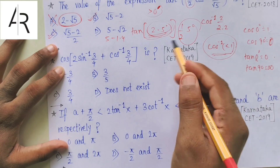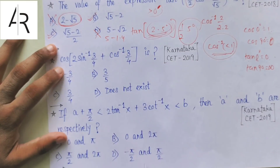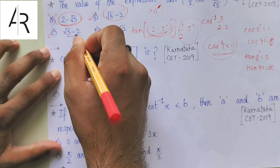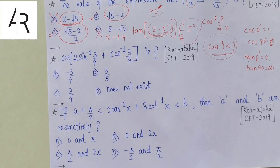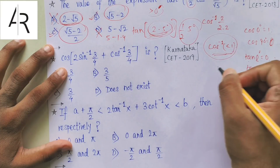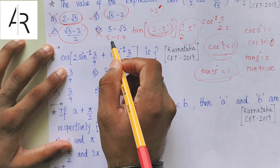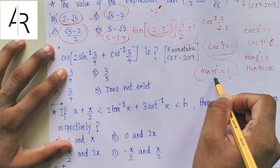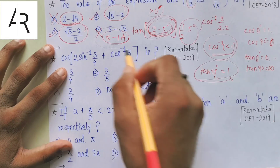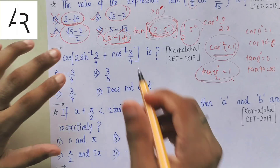The first question: the value of the expression tan(1/2 · cos⁻¹(2/√5)). If you can solve this by the actual method, well and good. If not, listen carefully. Root 5 is approximately 2.2, so 2/√5 is something a little less than 1. We know cos 0° = 1 and cos 90° = 0. So if this value is a little less than 1, the angle is a little greater than 0°. Let us say it is about 5°.